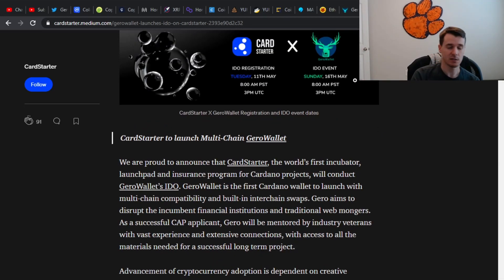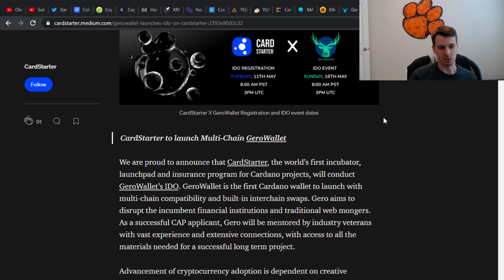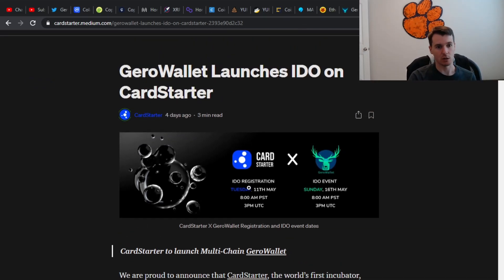This is coming out soon, so I would expect it on Uniswap probably the following week, starting the 17th or something like that — that'd be my guess. I don't know that for sure, but given that the IDO is going to be on Sunday, my guess is that it'll be on Uniswap shortly after.